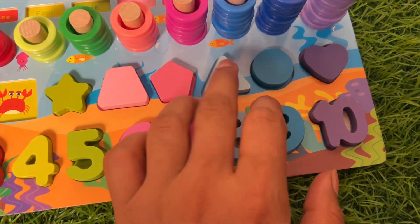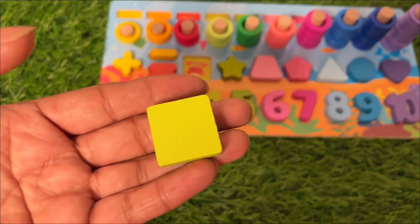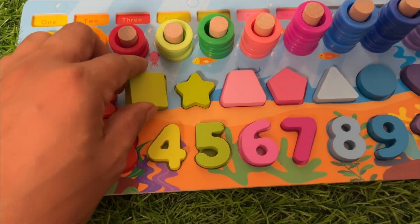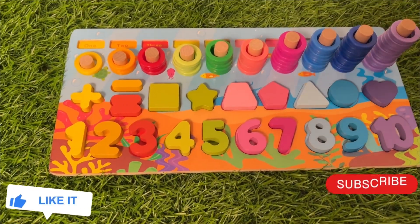Now we have only two shapes left. This is a triangle — one, two, three sides — that means it's a triangle! And last, we have a square: one, two, three, four sides, and all four sides are equal. So we put it above number four. Our puzzle board is complete!